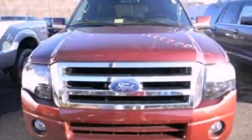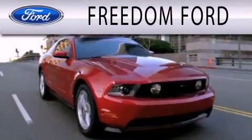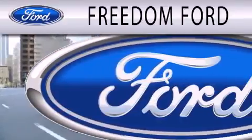This vehicle won't last long at this price. Call and arrange a test drive now. Freedom Ford is dedicated to doing everything possible to ensure that the experience you have selecting your next vehicle is as pleasant as possible.